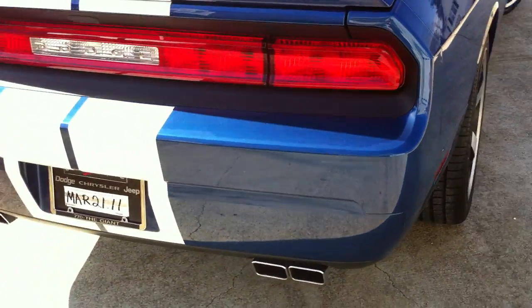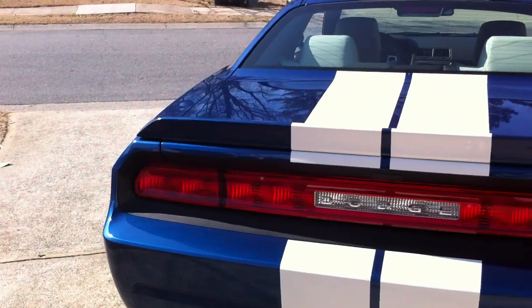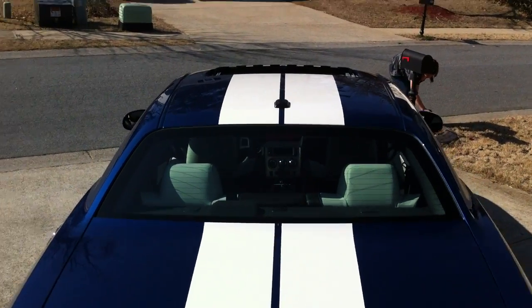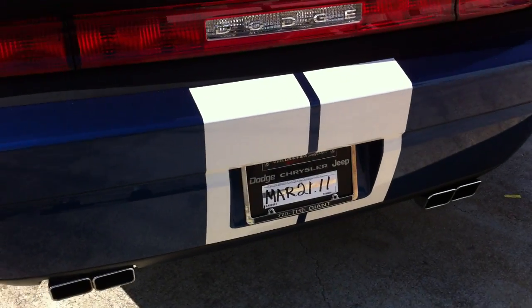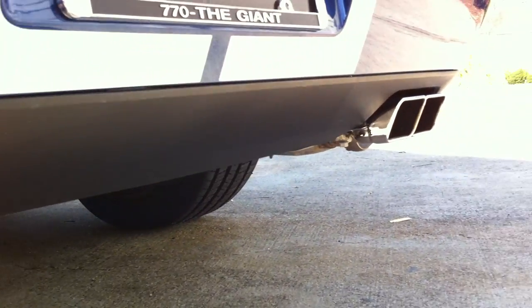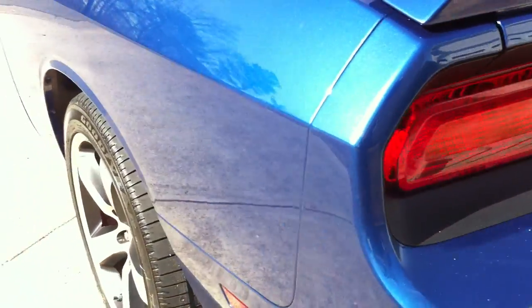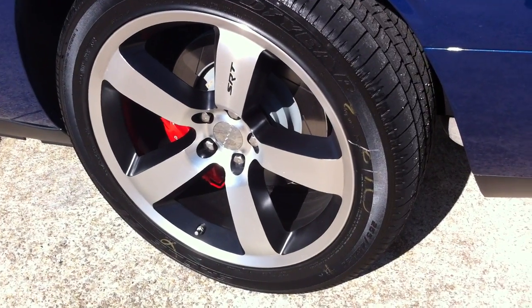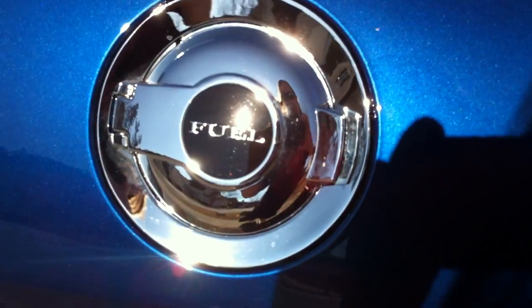Here are the really cool tail lights that go all the way across. You can see the full body length stripes, and of course the quad exhaust tips, and the new SRT8 wheels that are brand new for 2011, and the racing gas cap.